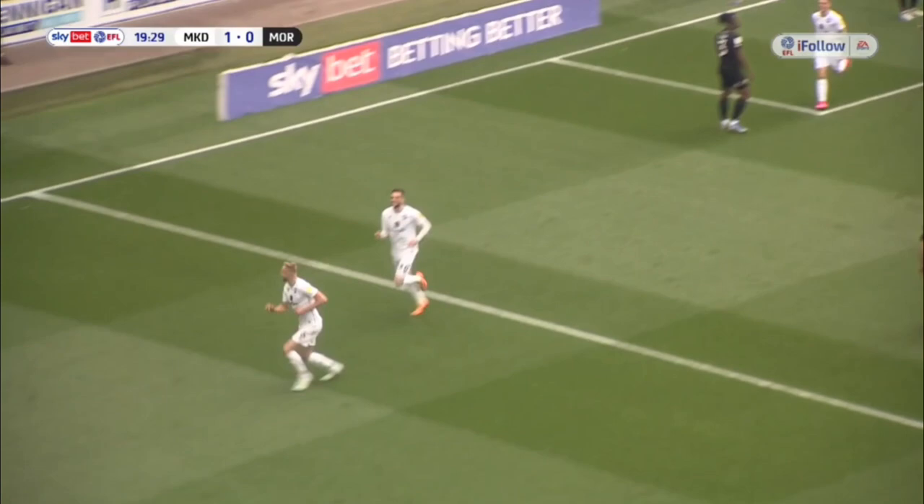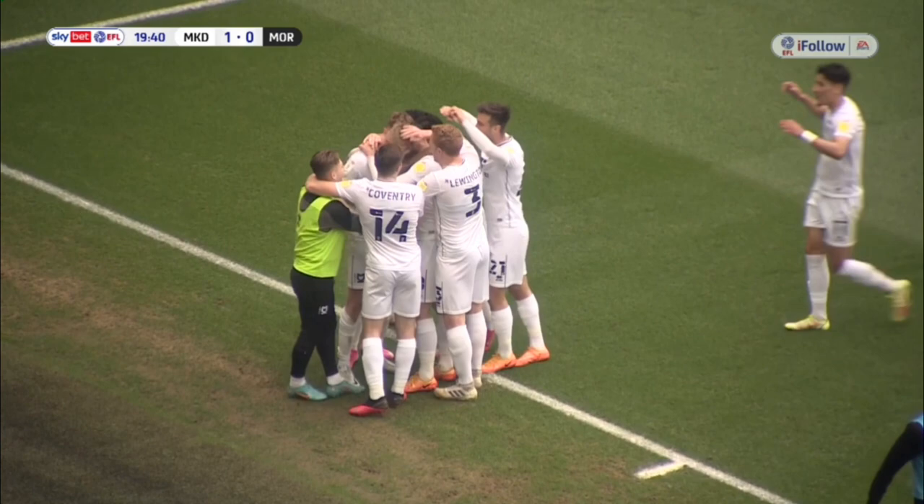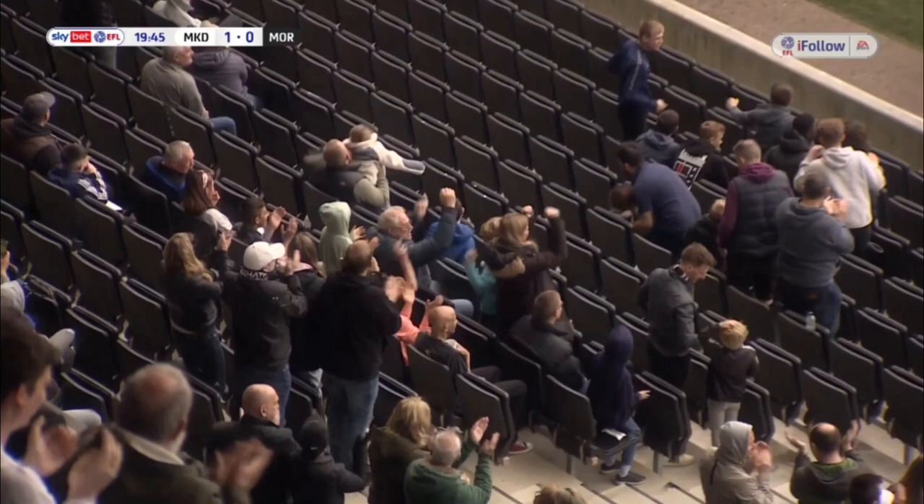Oh my goodness, what a strike! Harry Darling slides towards the Dons fans! That's one of the goals of the season, surely, from Harry Darling. MK Dons lead. He saw the gap, it opened up for him, and then he turned the defender and slid it into the bottom corner. MK Dons 1, Morecambe 0. Harry Darling.